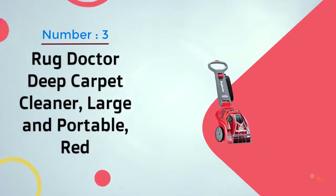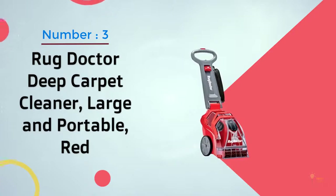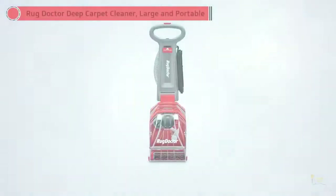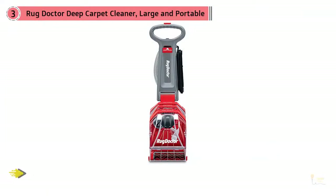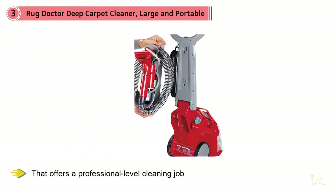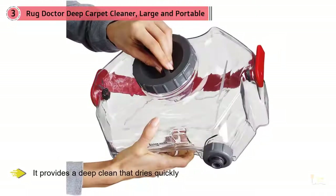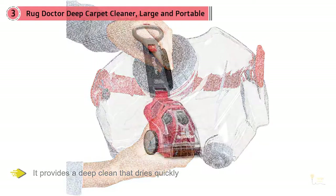Number three: Rug Doctor Deep Carpet Cleaner, large and portable, red. The Rug Doctor Deep carpet cleaner is a mid-range machine that offers a professional-level cleaning job. It's a little slower to soak up stains than other machines, but it provides a deep clean that dries quickly due to the design of its brush. The excellent brush design offers a wide cleaning area, and its side bristles can clean right up to hard edges.